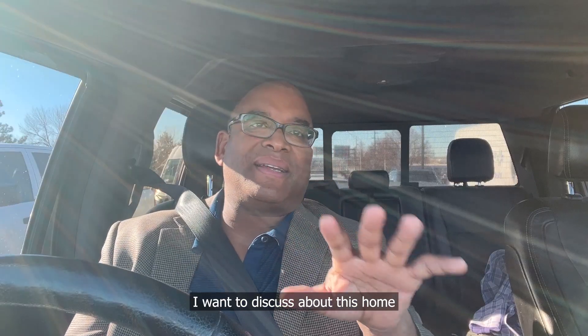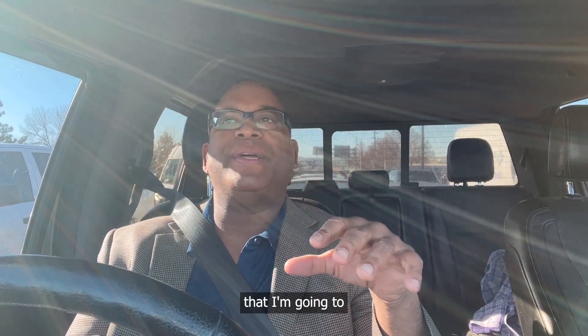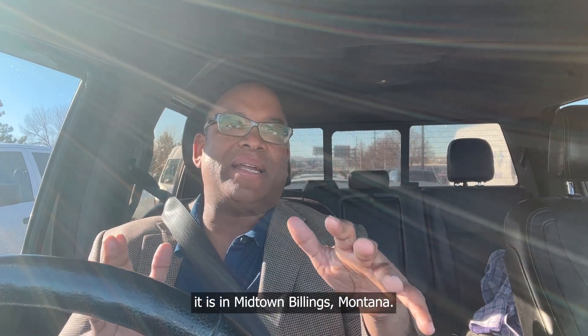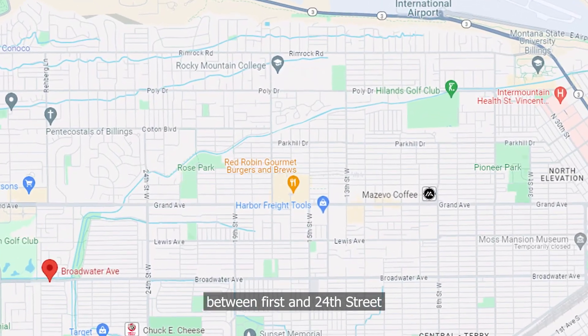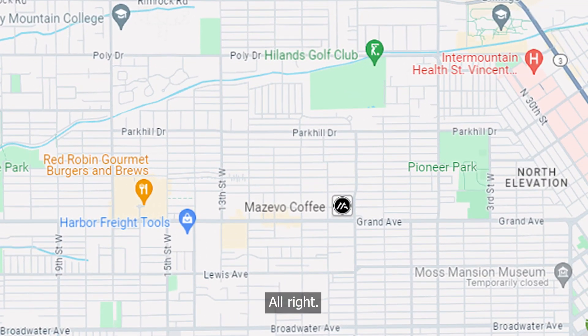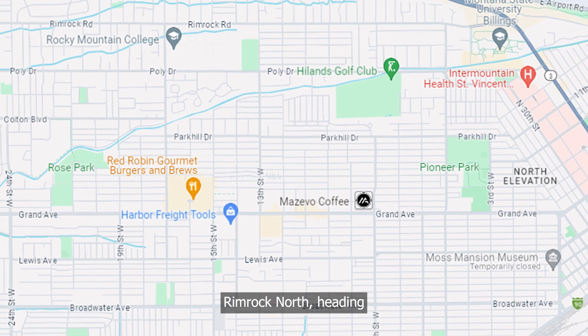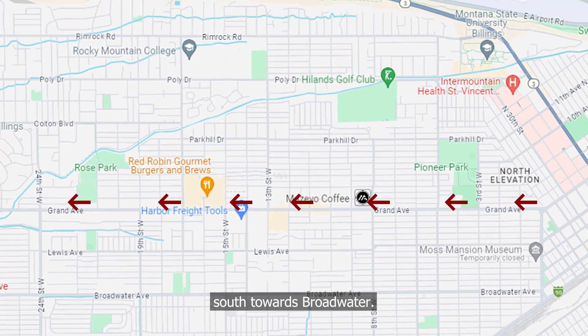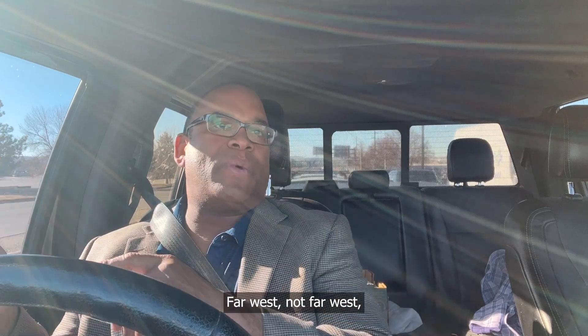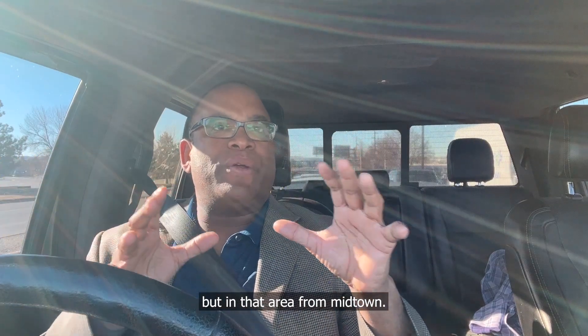So one of the things I want to discuss about this home that I'm going to is the location. It is in Midtown Billings, Montana. Midtown is between 1st and 24th Street around Grand Avenue. We're looking from Rimrock North heading South towards Broadwater. That's what I'm considering Midtown — North Rimrock, South Broadwater, East is 1st Avenue, and then 24th is what I'm considering the far west boundary for Midtown.